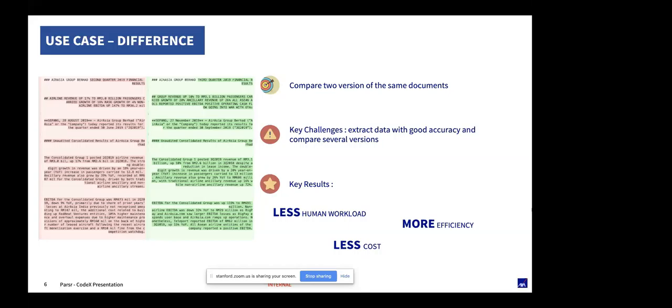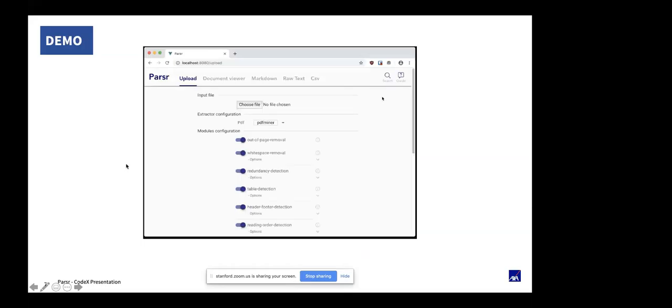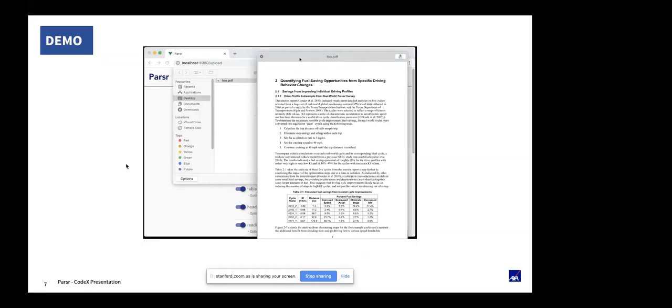Sorry about the noise — some people just came into the room near the mic. We will now show you a demo to explain how Parser is working, and you will see a UI we have built to showcase the result of Parser and also to develop the solution when we see issues. So I'll launch the demo. Here you can see Parser.